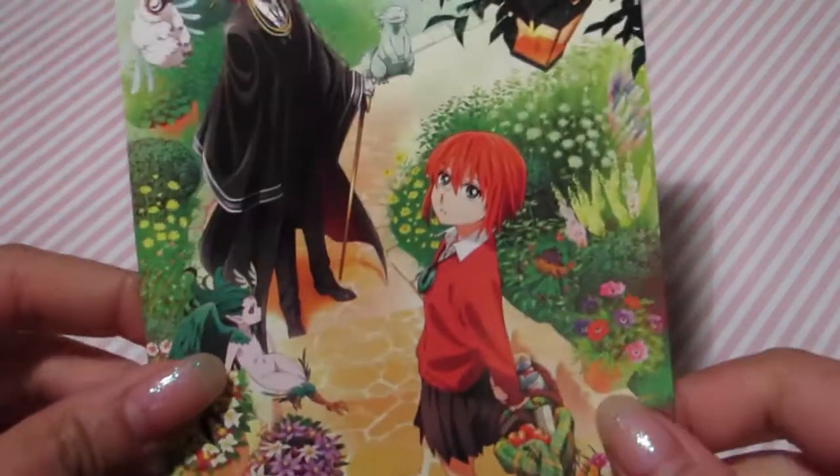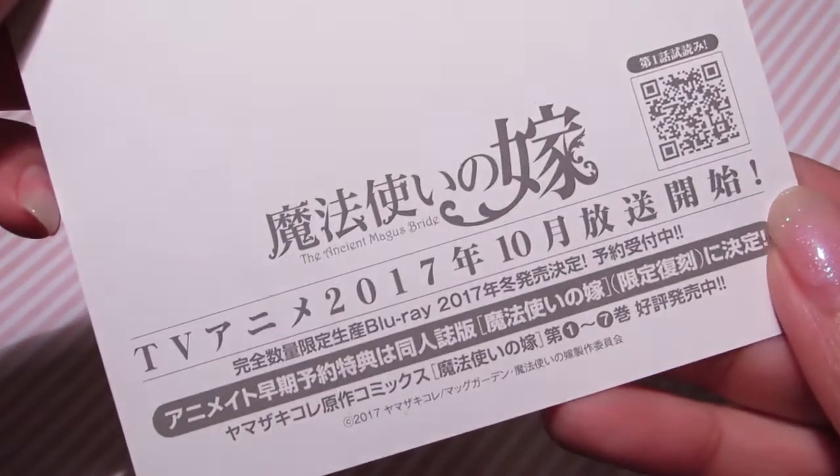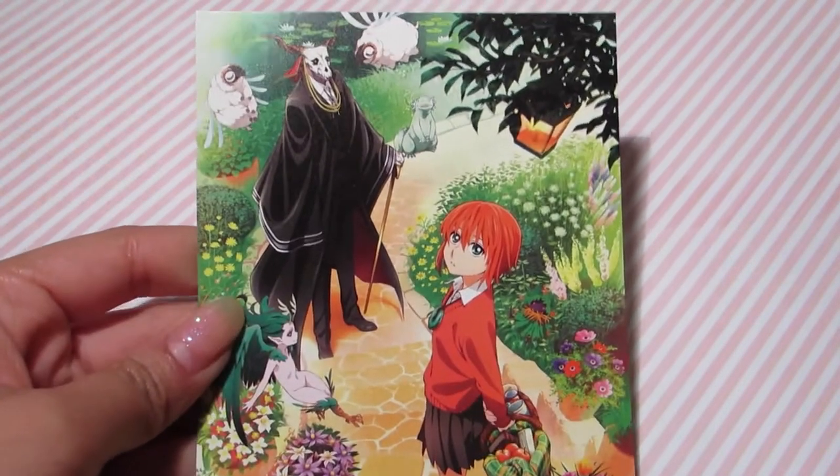The next things I picked up were in the store called Animate, which is one of my favorite stores. I went to one in Tokyo before, and they also have one in Kyoto and one in Osaka, so I was excited to go to those. Before you purchase everything, they give you a free postcard for one of the animes or Blu-rays coming out. I haven't seen this one, but if you have, let me know in the comments.